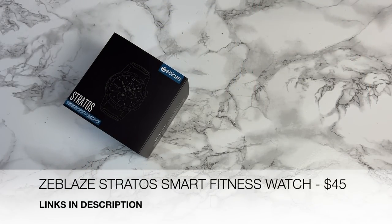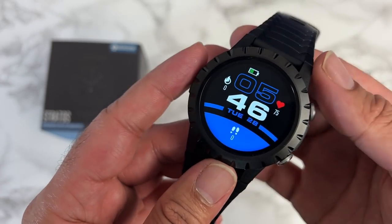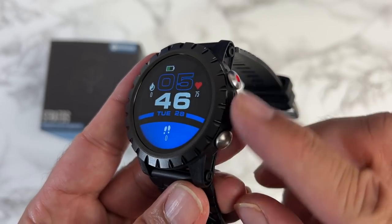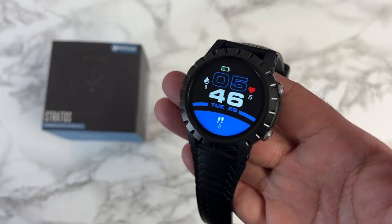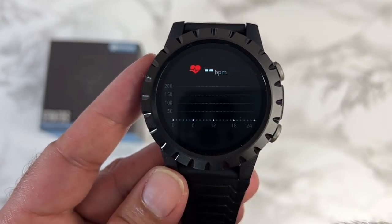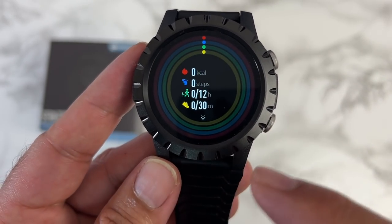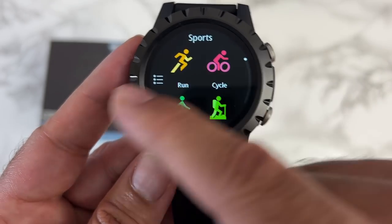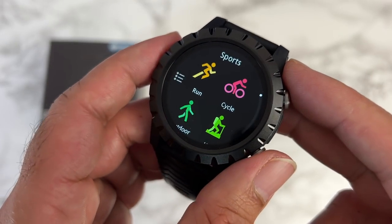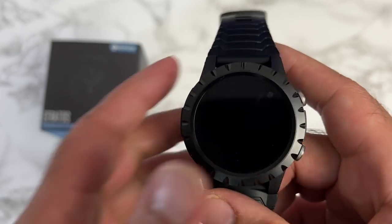Here we have the Zblaze Stratos — a premium multi-sport GPS smartwatch. The watch case is made from plastic, the bezels are zinc alloy, the buttons and buckle are stainless steel — a good combination of materials. Screen size is 1.32 inch HD display with 360x360 resolution, built-in GPS, and Bluetooth 5.0. You've got a heart rate sensor, SpO2, stress monitoring, VO2, automatic sleep monitoring, over 120 exercises built in, and a 580mAh battery giving 14 days of battery life, taking around two and a half hours to fully charge.